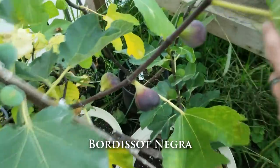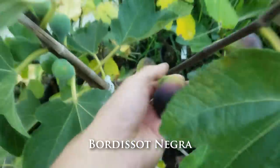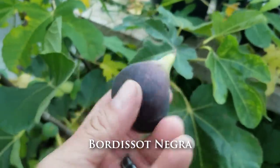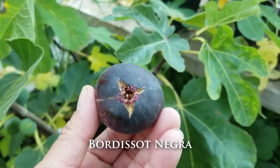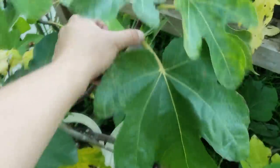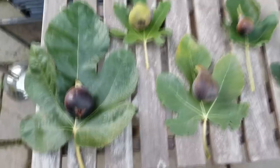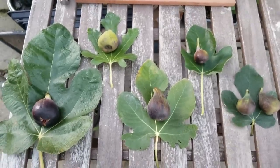I'm going to go ahead and pick this Bordesot Negra. This is the first time I've gotten fruit from this particular variety, so I'm excited to try this. Here we go — this is truly another October Fig Fest.